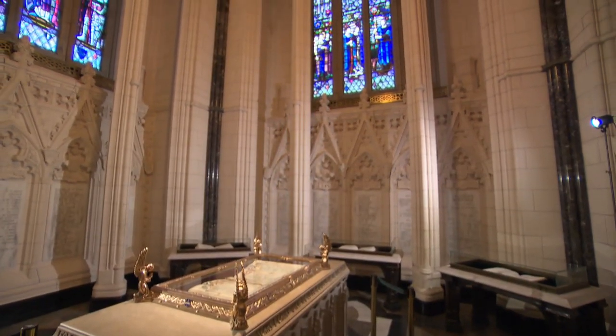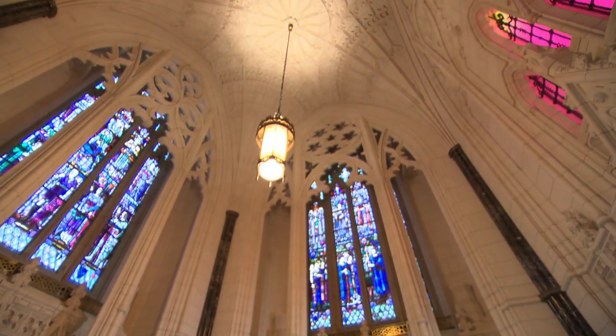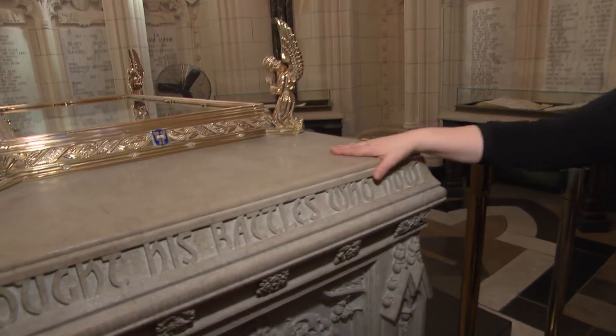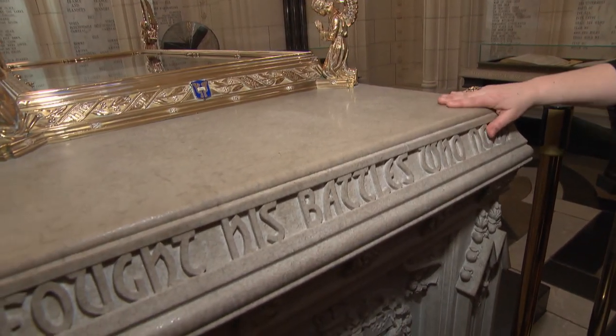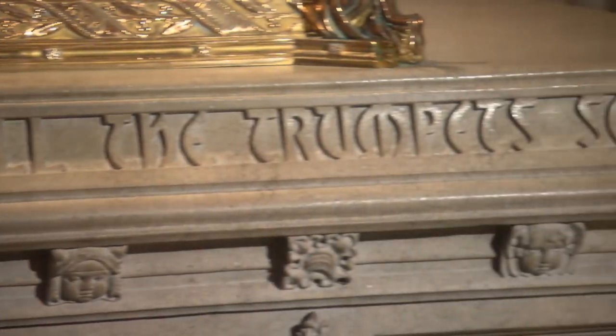John Pearson, the architect, described it as a kind of sacred grove in the middle of a forest. This stone for the altar is Hopton Wood. It comes from England, so it was a gift to the country, and it is the same stone that was used for the tombstones in all of the Commonwealth graves.